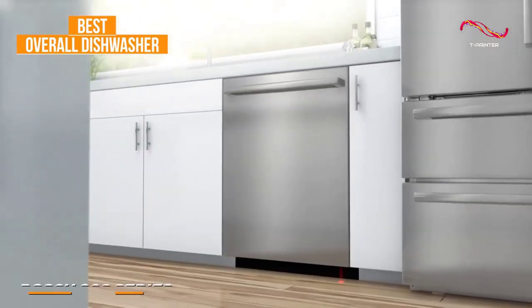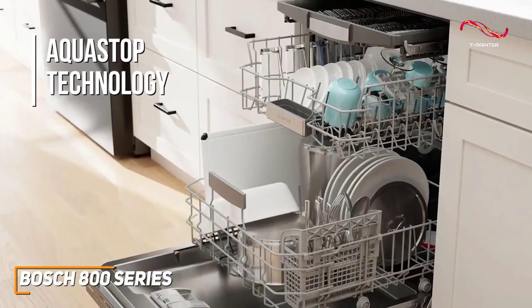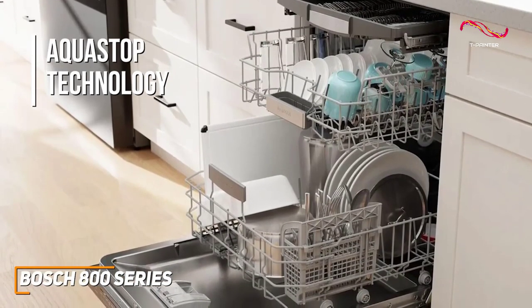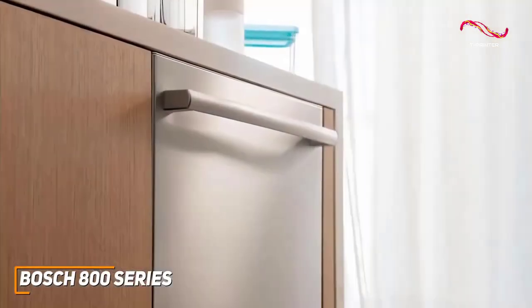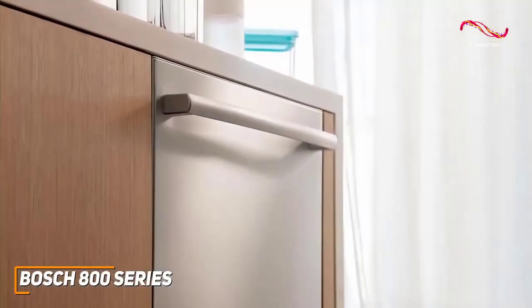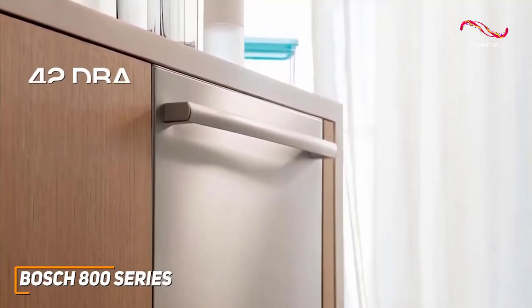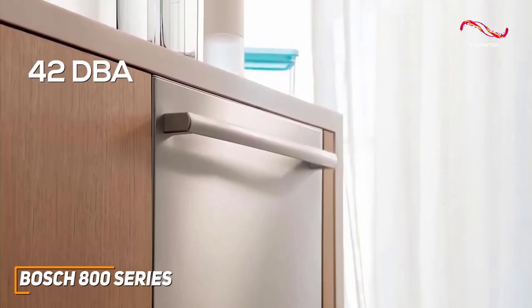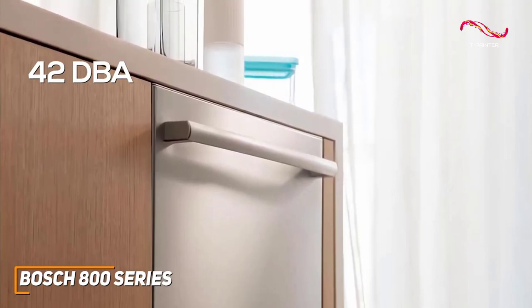With precision engineering and advanced features, it ensures that your dishes come out spotless every time. The AquaStop technology intelligently adjusts water usage based on the cleanliness of the load, optimizing efficiency without compromising on cleaning power. While it might not be at the same quiet 46dBA as the Samsung Smart Dishwasher, it still has an incredible 42dBA. It's great to have a dishwasher that is incredibly quiet and not have to worry about what time of day you start it — the Bosch 800 Series keeps it quiet and efficient.